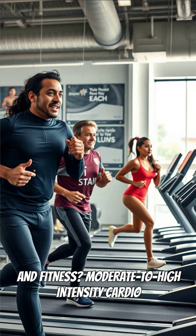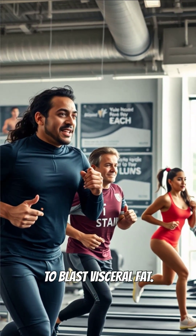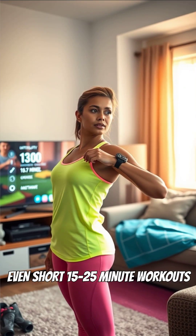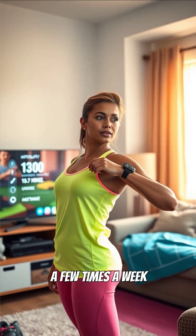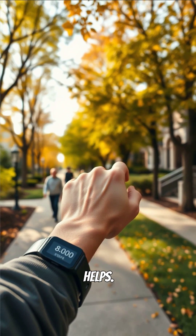For fitness, moderate to high-intensity cardio and interval training are proven to blast visceral fat. Even short 15–25 minute workouts a few times a week make a big difference. Daily movement, like hitting 8,000 steps, also helps.